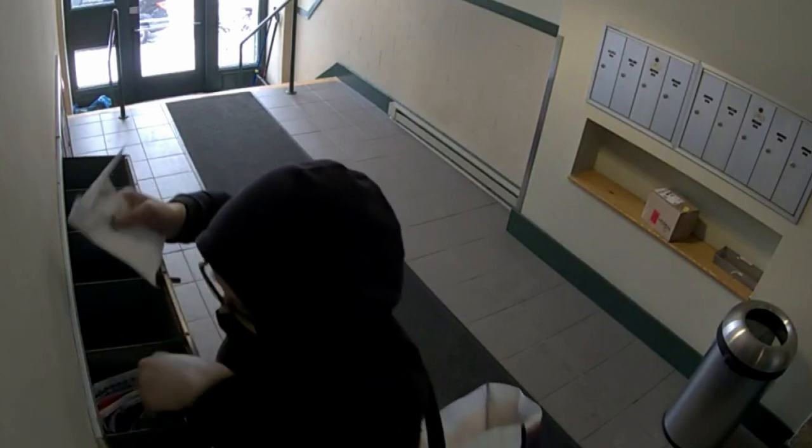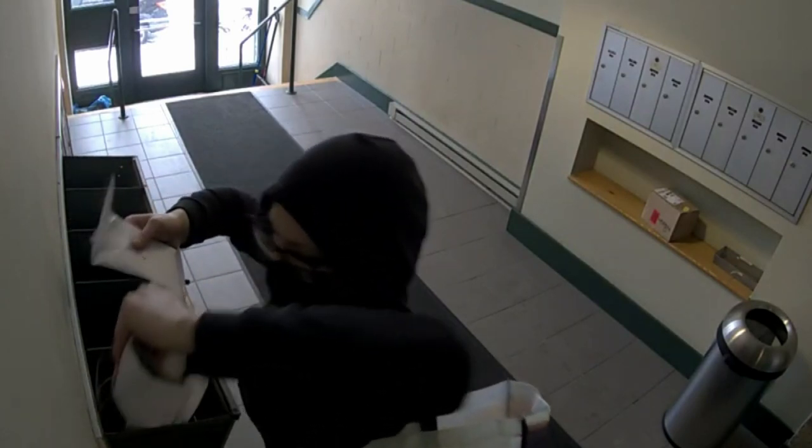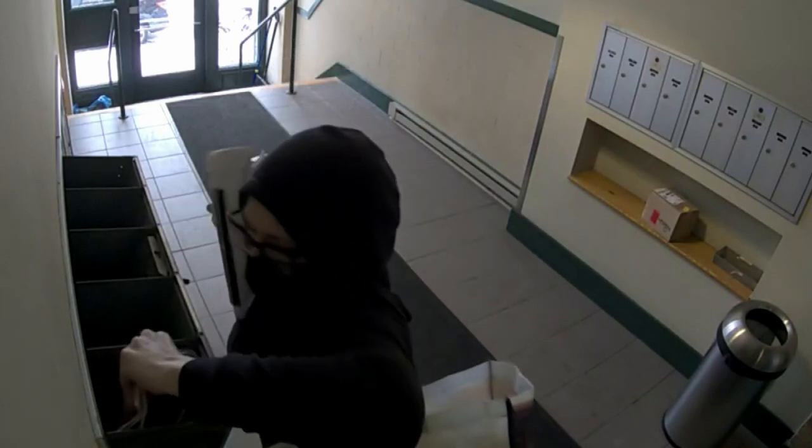Now remember, the woman uses a master key only postal workers are supposed to carry. It turns out a lot of people in the area have experienced something similar.